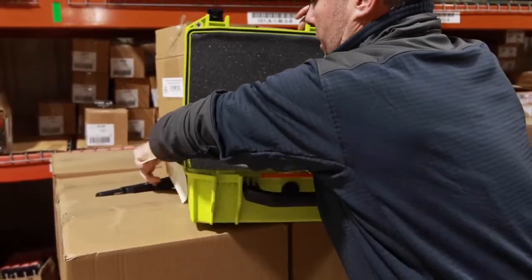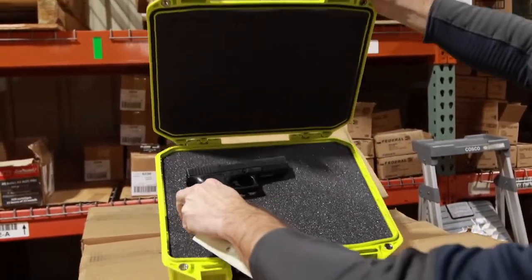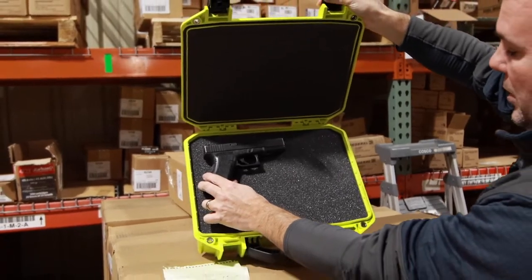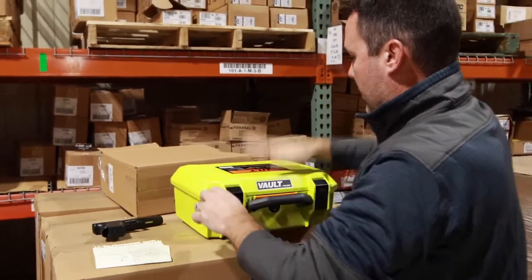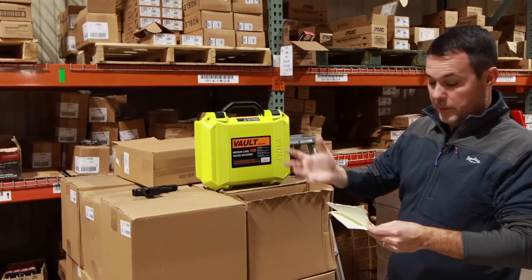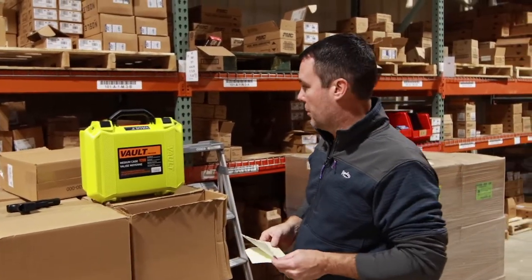This is a Glock 17, which is a full-size handgun, so you can get a pretty good idea of the case size. Pretty good size case — you could probably put three of these handguns in there if you have a need for it. Again, safety green Vault V200. I looked on Google Shopping today — normally about 79 bucks, that's about the average we see.